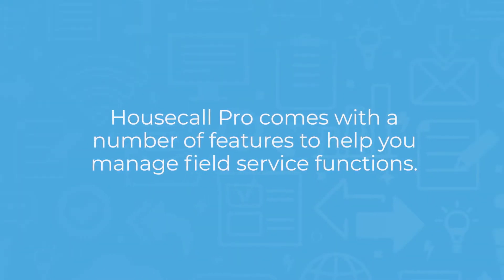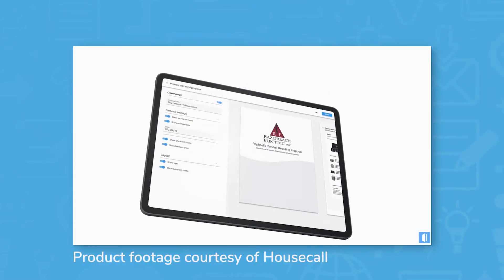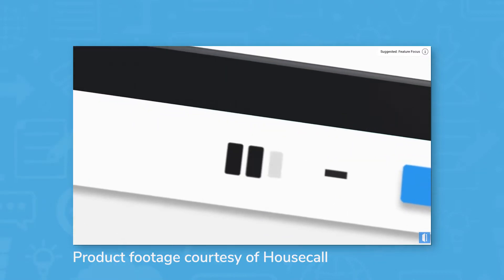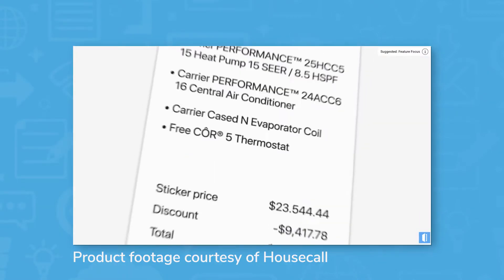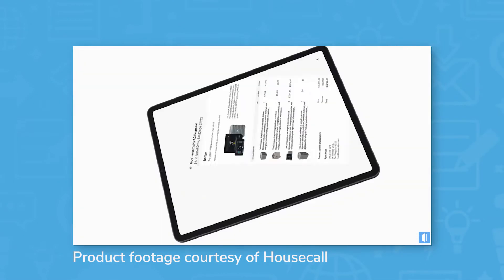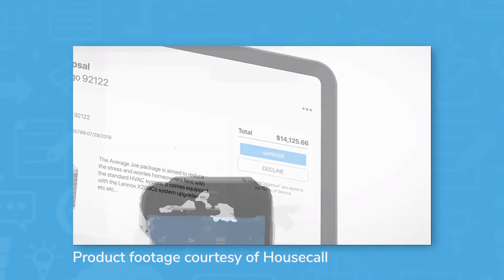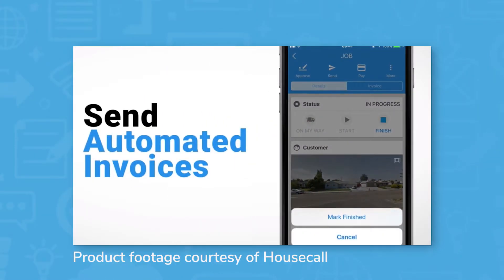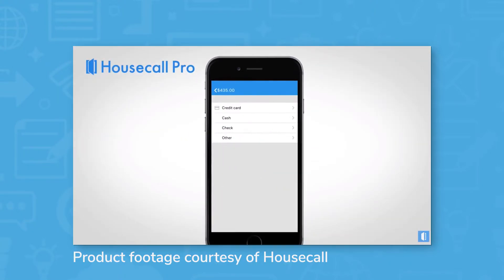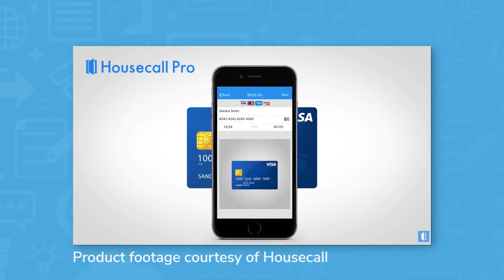Housecall Pro comes with a number of features to help you manage field service functions. You can create and send estimates and invoices using either the web app or the mobile app. After you've entered your line items into the system, you can select the items you want to add to your estimate and send it to the customer. The customer can then approve or reject the estimate, and you can convert accepted estimates into jobs. When a technician finishes the job, you can invoice the customer via email or text message. You can collect payment in the field, and Housecall Pro will send automated reminder emails to customers who are late on payment.